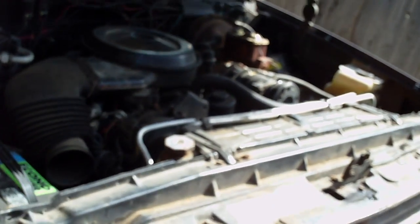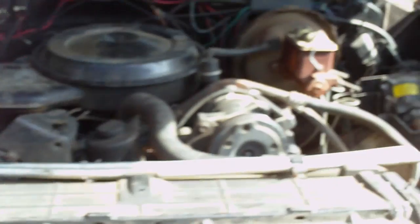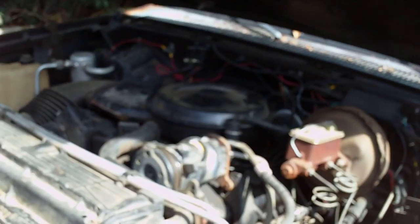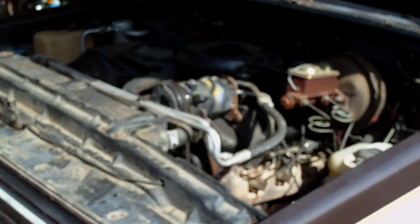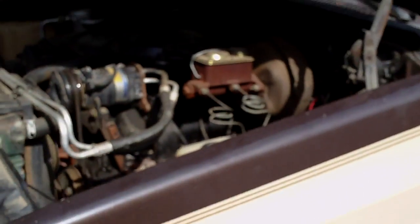Seems to be in good running condition. It was last registered in '07 — as I believe I see on the back tab, I believe it's '07. So that's about two years.